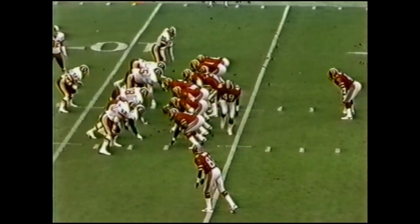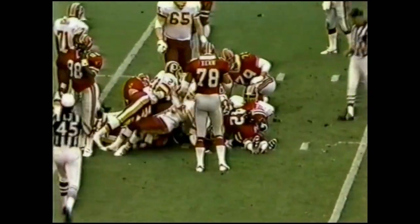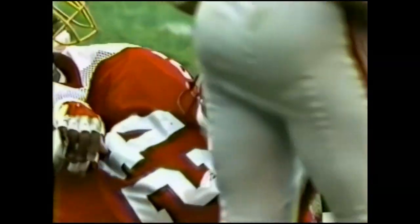Riggins stays in there on third down — third and four. Here he comes. And he is to the 10 and driven back. He's short of a first down. Dean Hamill made another tackle, and they didn't get the line surge that time that they had been getting.